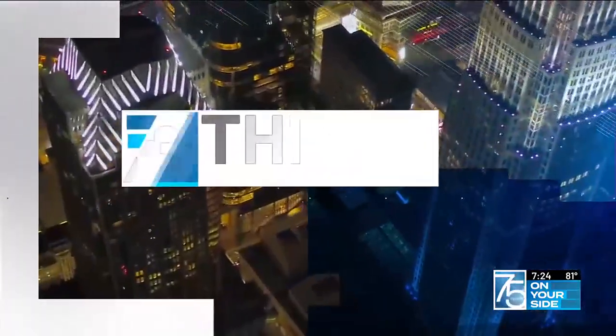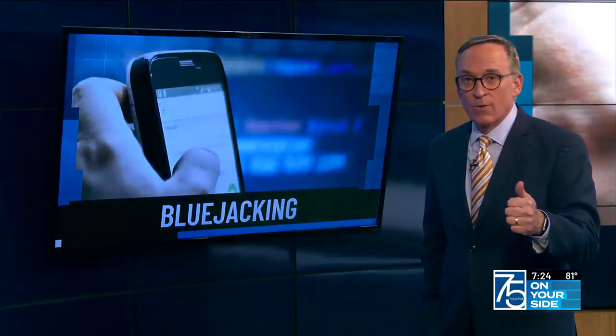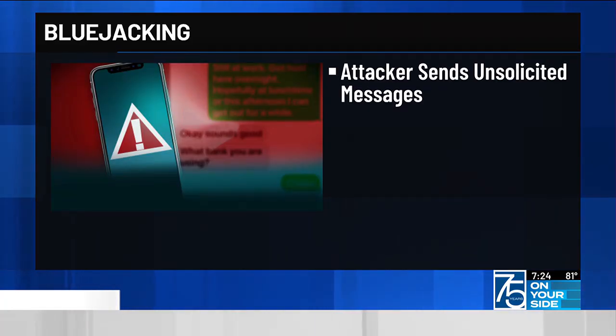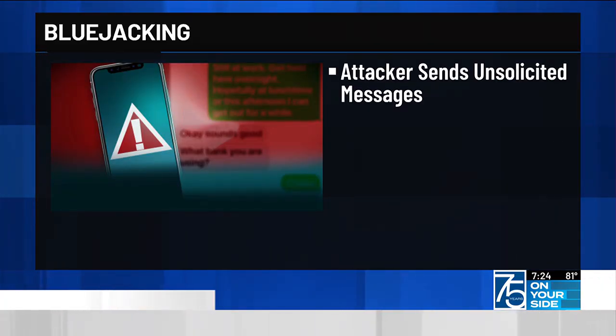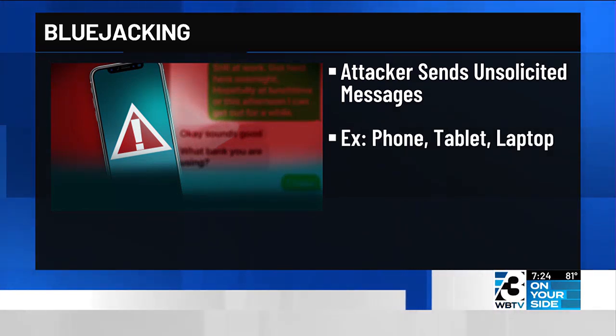It is impossible to stay aware of your surroundings, so we have three things to know about this threat. Thing one: how they're doing this. One of the simplest ways criminals gain access to your devices is by what's called bluejacking. That's when the attacker sends unsolicited messages to your Bluetooth-enabled device — this could be through your phone, your tablet, or your laptop.